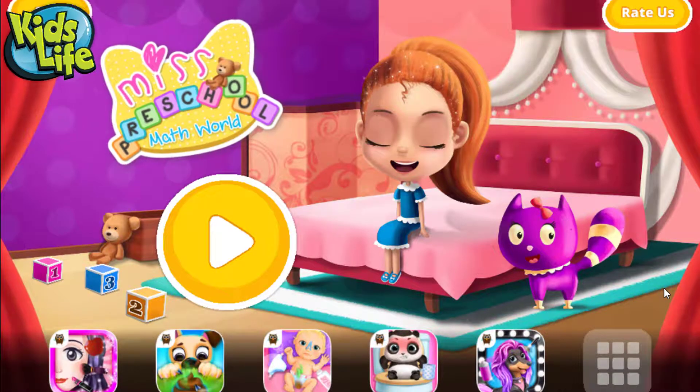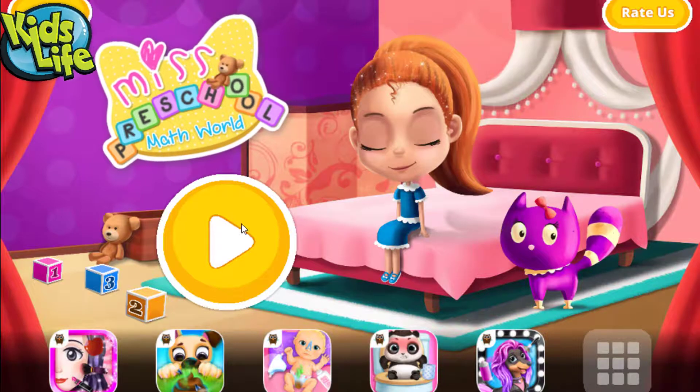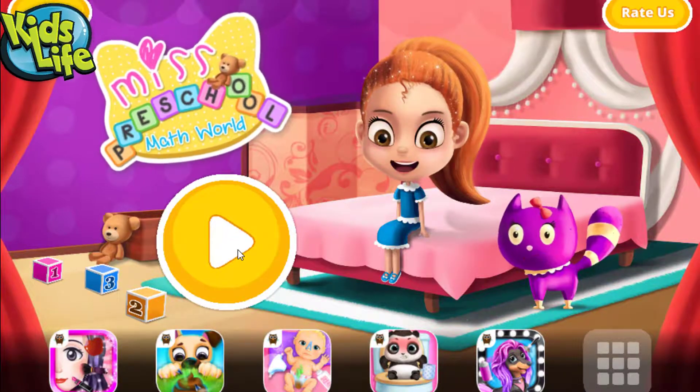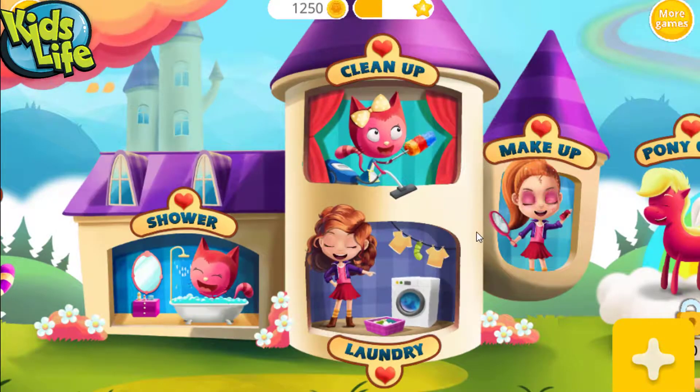My name is Ms. Preschool. Let's learn numbers and math. Welcome to the math world.